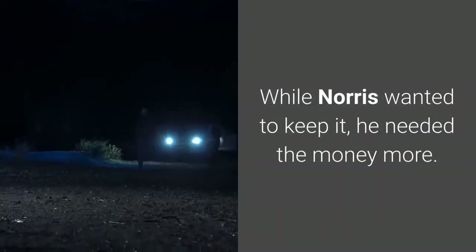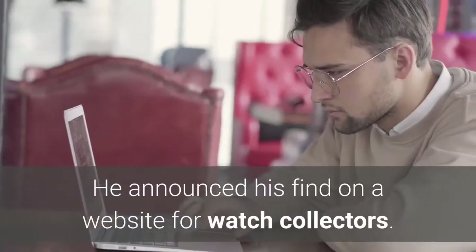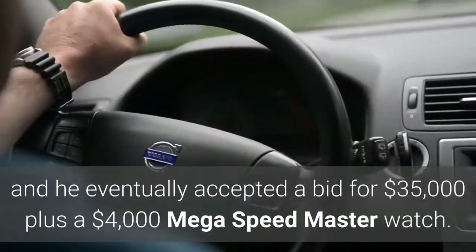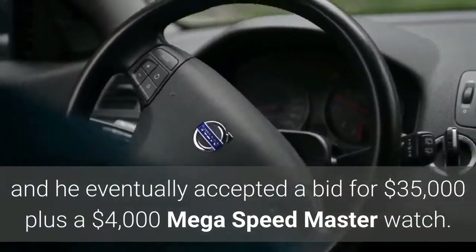While Norris wanted to keep it, he needed the money more. He announced his find on a website for watch collectors, and many people were interested. He received several offers and eventually accepted a bid for $35,000 plus a $4,000 Mega Speedmaster watch.